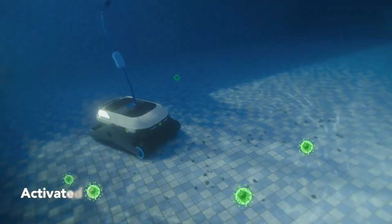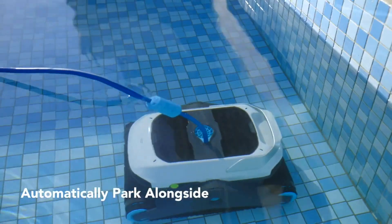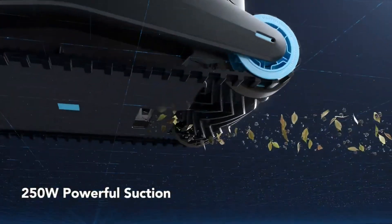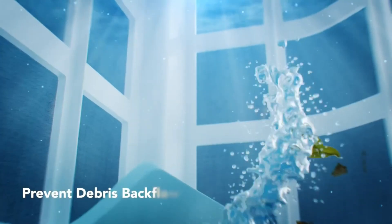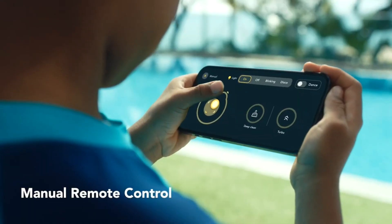It has four cleaning modes that you can choose from the app — floor, walls, overall, and manual. You can also set a cleaning schedule or lift the device with a click. Degree Z Ma Pro also has a water purification system that disinfects your pool water and removes odors using activated carbon packages. You can replace the packages easily using the app or the device itself.